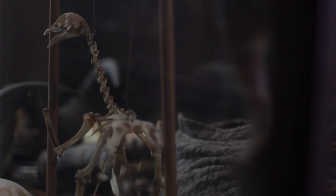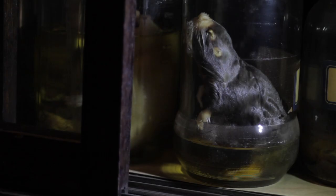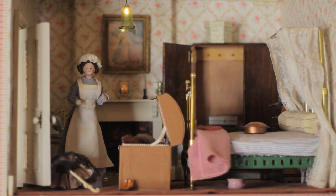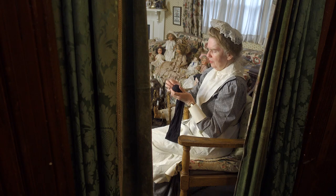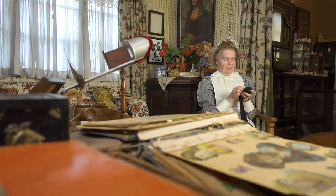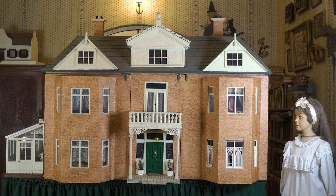People often ask me what it's like to live in a museum. Of course, in most museums the curator does not live in the house, but in this case I absolutely love living here. I do think that we can learn a lot from the Victorian period — we could learn to have better manners, for one thing. And there are certain gadgets that could be brought back.